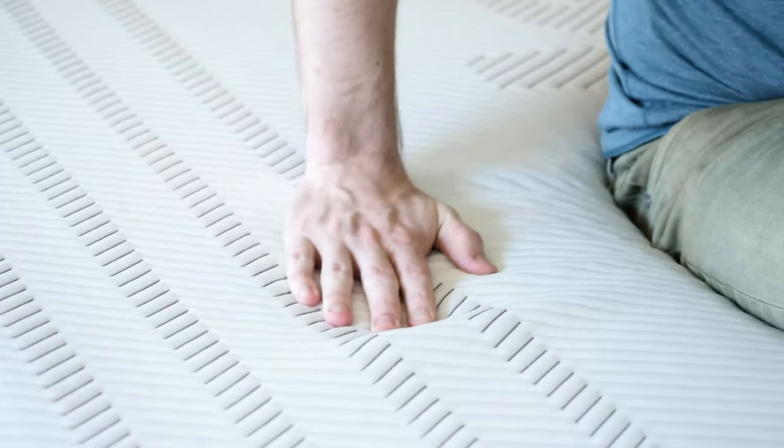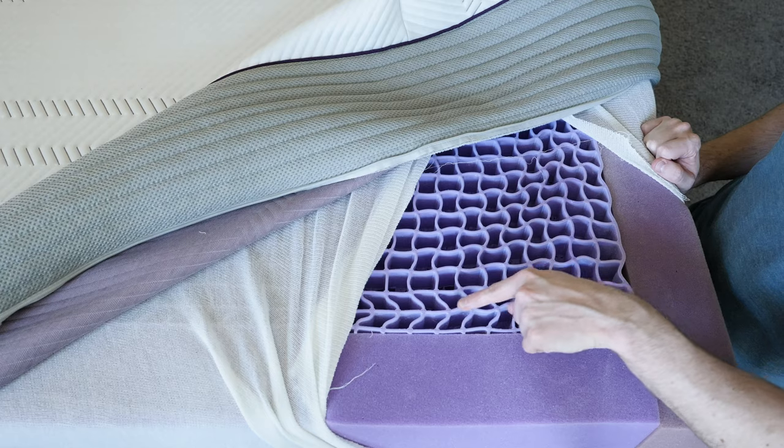Hey guys, Martin here from Mattress Clarity. I'm a bigger person. I've tried out a lot of different types of mattresses and two really stood out as great fits for larger people like me — that is the Titan mattress and the Purple 4 mattress. I really want to pit these two mattresses against each other and talk about the similarities, the differences, and who should get one over the other. Let's get started.